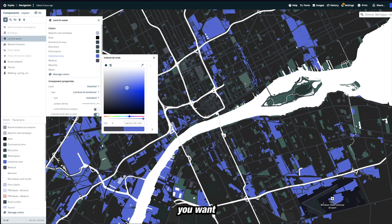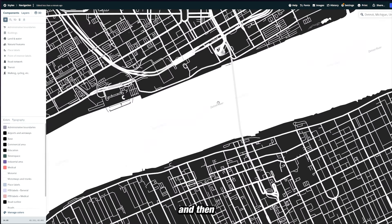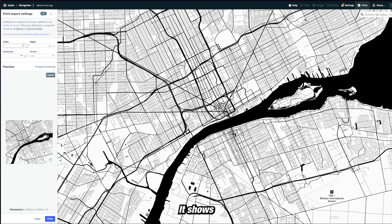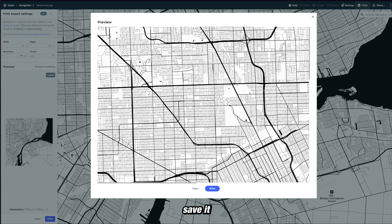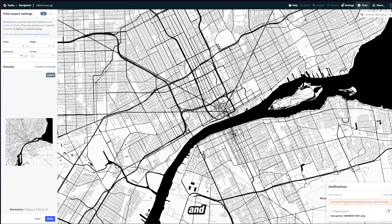Once you get everything the way you want in Mapbox, you can go up to 'Share,' save it as your own template, and then go up to 'Print.' Once you press 'Print,' make it a square image — the pixel dimensions show in the bottom left and it can go all the way up to 8,000 by 8,000. Once you press print you get a preview and can save it as an image. It renders out as a full PNG, and you get 100 free exports through Mapbox, whereas Snazzy Maps gives you 10 exports per day.